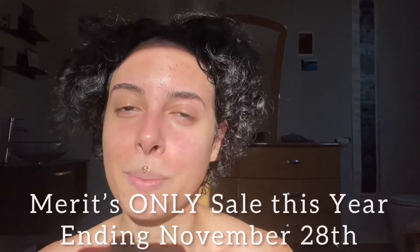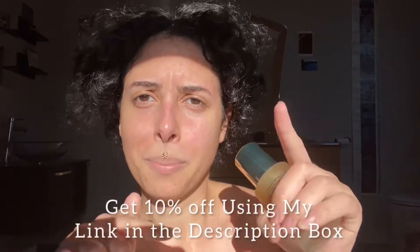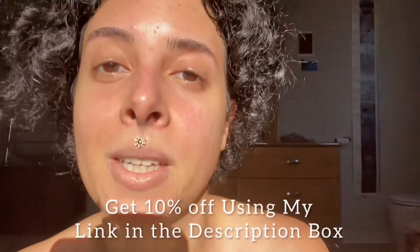They're going to be having a Black Friday sale, so if y'all were looking at the prices and thinking it's a little outside your price range, now is the time to pick up their products. They're having 20% off, starting from the 23rd to the 28th. I'll leave the code in the description box and also put it on screen so y'all can get that discount.